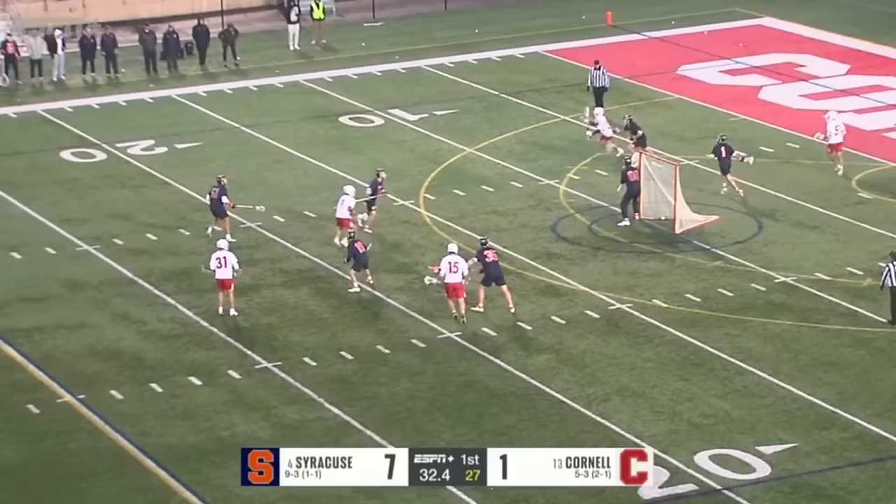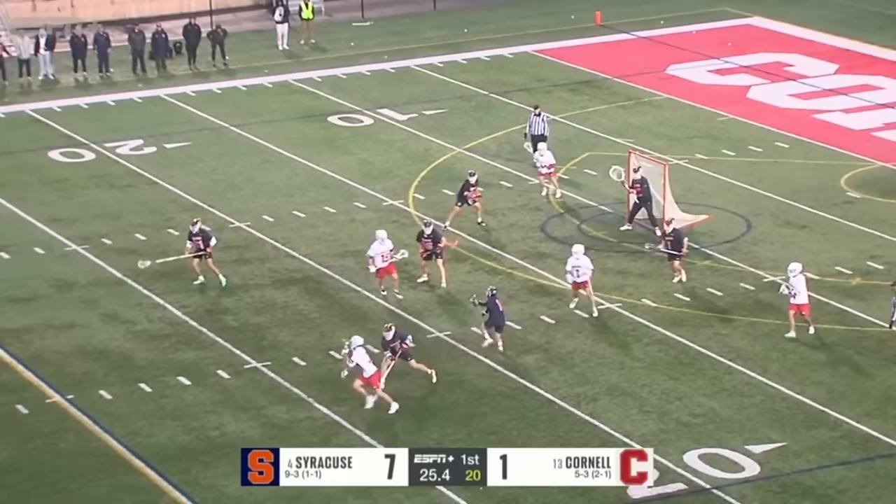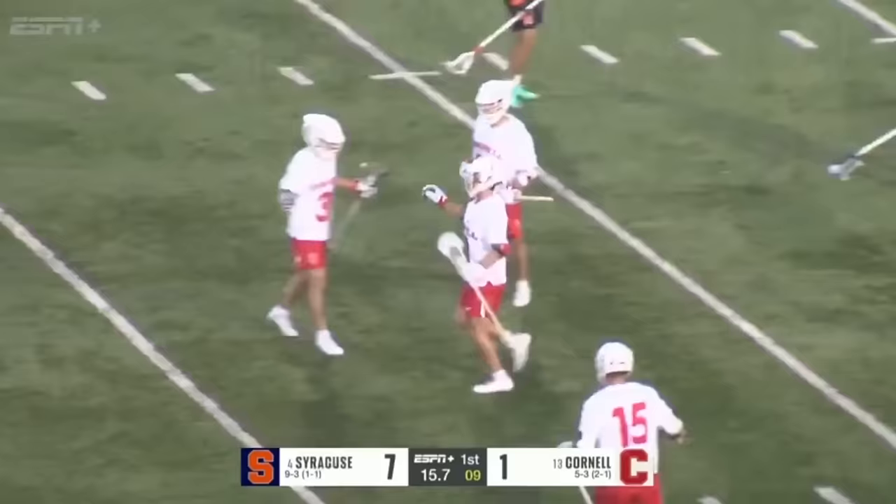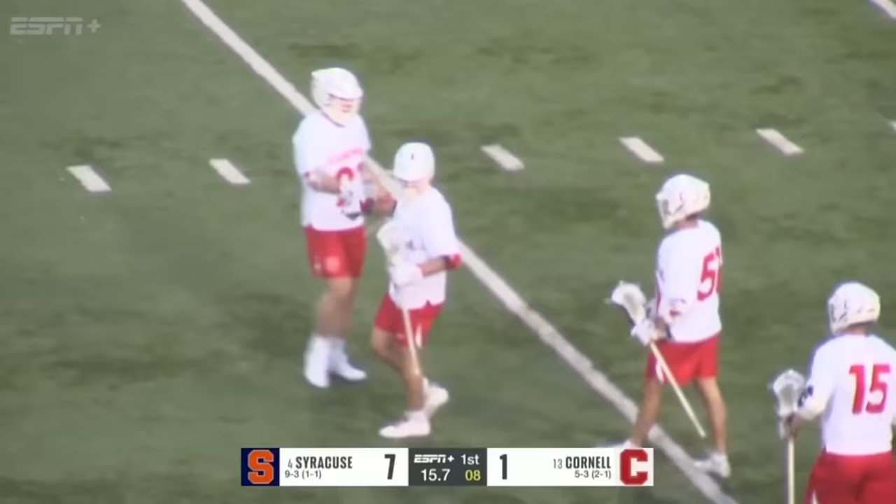Goldstein passes up top to Firth — the fabled number 51 jersey that Jeff Teeth made famous with the Big Red. And now Michael Long's got the short stick at Hoddle, takes him behind X. Michael Long on the short stick will score! And now the bleeding stops a little bit for Cornell.